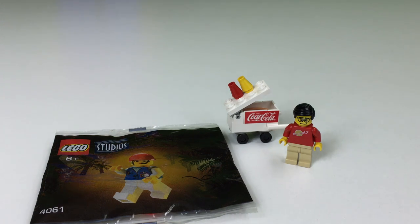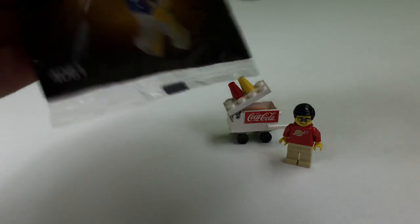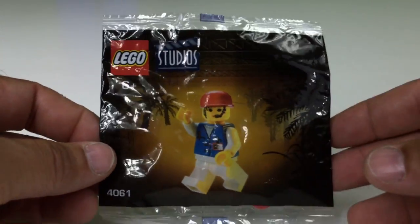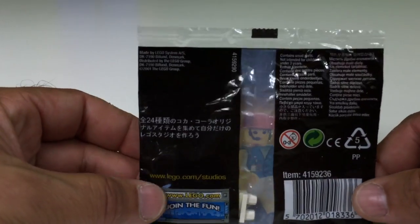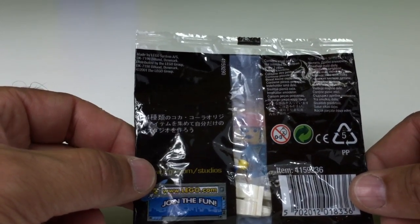Hey, it's BrickZar, and it's time to look at another 2001 LEGO Studios Coca-Cola Japanese promotional polybag. The name is longer than it takes me to build the minifigure. This time we're looking at 4061. This is a sealed polybag from 2001. There's the little writing that I can't read on the back, but it's from 2001.